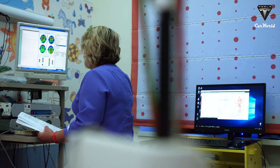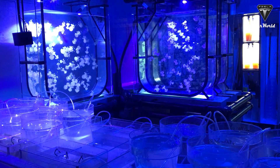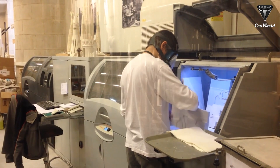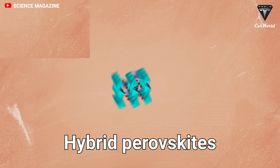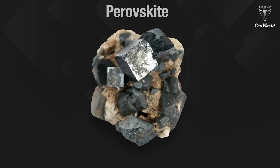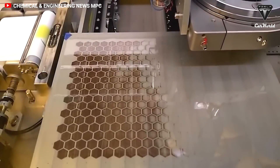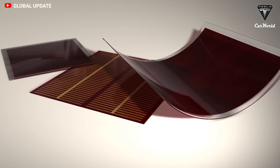Researchers from the University of Missouri, in collaboration with scientists from the University of the Western Cape in South Africa and physicists at the U.S. Department of Energy's Argonne National Laboratory, have developed a new way to make hybrid perovskites — mainly a combination of organic and inorganic semiconducting materials that could form the basis of new solar cells or other electronic devices.